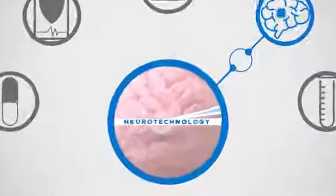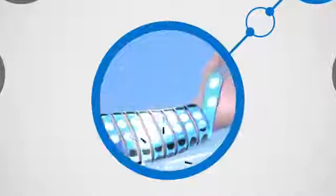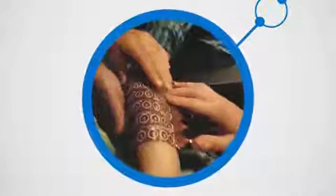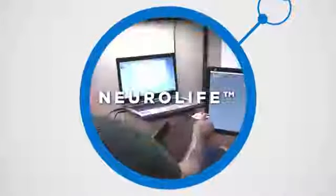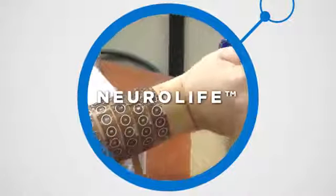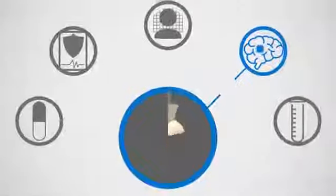Neuro Technology — pushing the boundaries of science and technology with innovative solutions for brain and spinal cord injury, including our patented NeuroLife neuro bypass technology that empowers paralyzed patients to regain conscious control of hand and wrist.